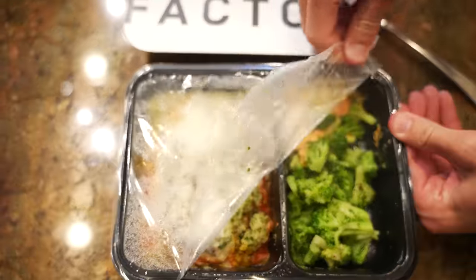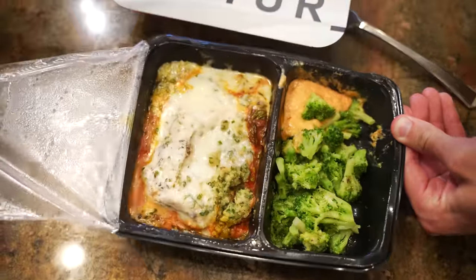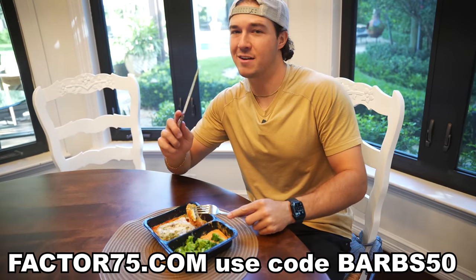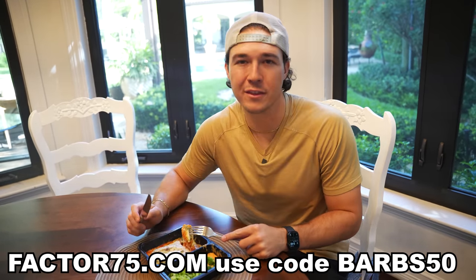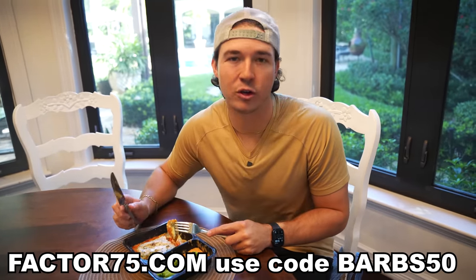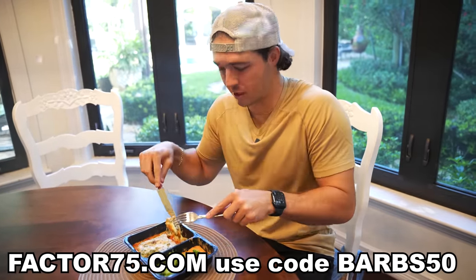Choose from 34 plus flavor-packed, dietician-approved meals, ready to eat in just two minutes. Head over to factor75.com or click the link below in the description box and use code BARBS50 to get 50% off your first Factor box. Now I'm gonna crush this, and then we're gonna go out and film. Let's do it.